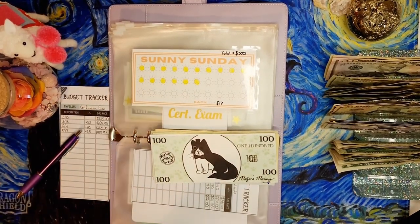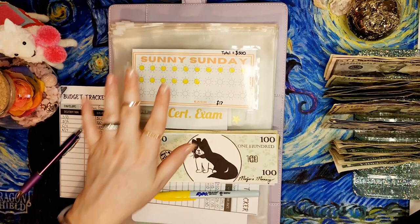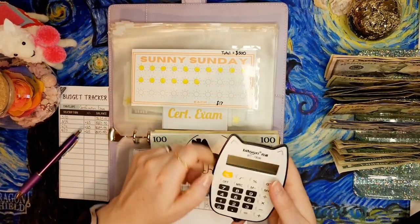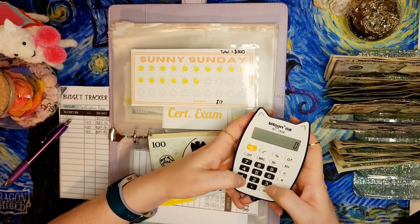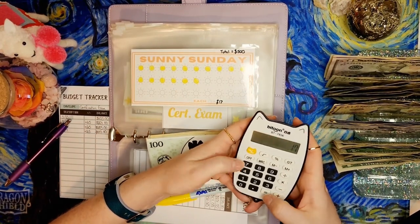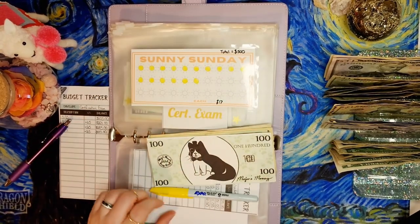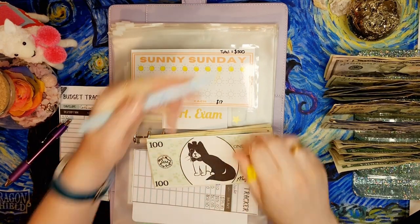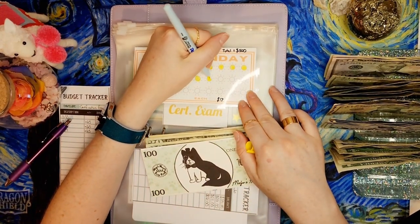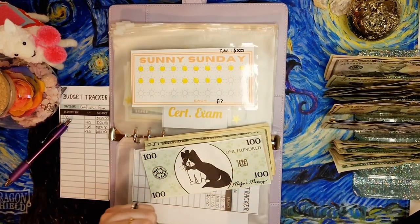We need to color in the Sunny Sunday savings challenge from Jordan Budgets that I laminated so I can reuse it. Each sun represents $17 - $310 divided by $17 means we need 18 suns colored. There are 10 in a row so we need to color two more in this row - yay, only 12 to go!